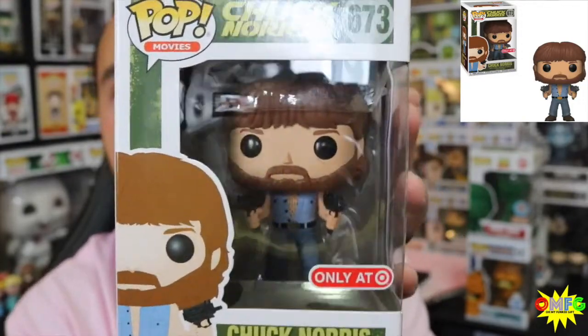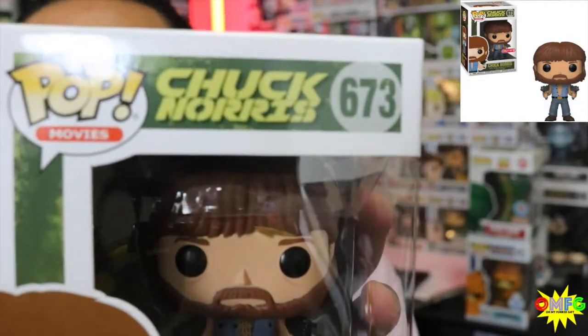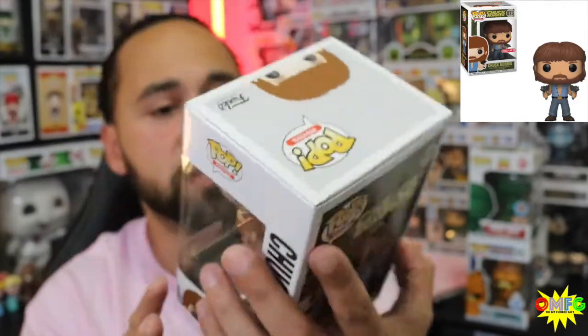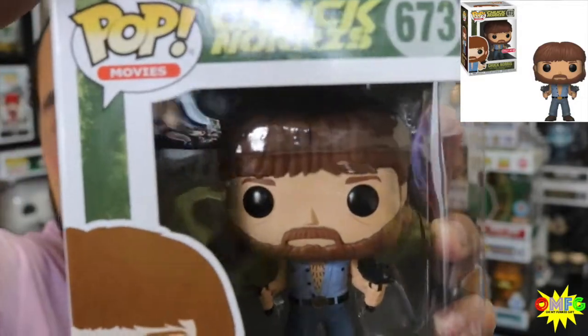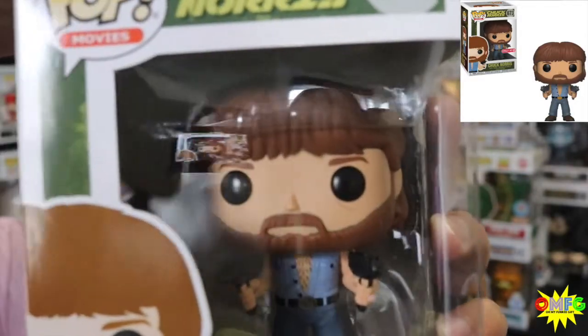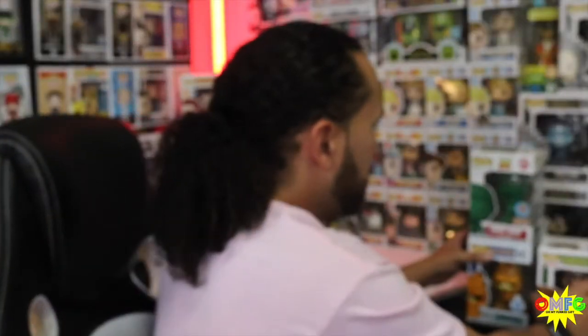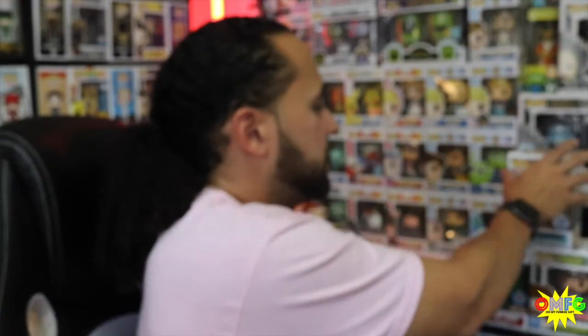I've always wanted a Chuck Norris pop. Me and my cousin were actually talking about it the last time I was over at his house — like, how do we not have a Chuck Norris pop? So I have the Chuck Norris pop now. He has his two guns. Just an awesome pop. So we got three exclusives to add to the collection.